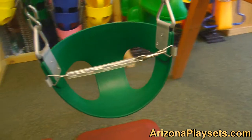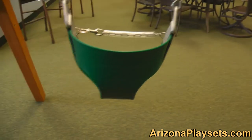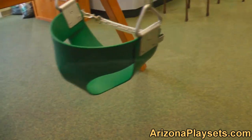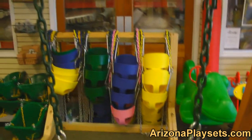The Gorilla Playsets' Half Baby Bucket Swing is another swing that's perfect for parents with young toddlers. The swing can accommodate toddlers, who can be secured in by parents via the chain. It can also accommodate younger children who can sit and get off the swing when they please by unfastening the chain themselves.